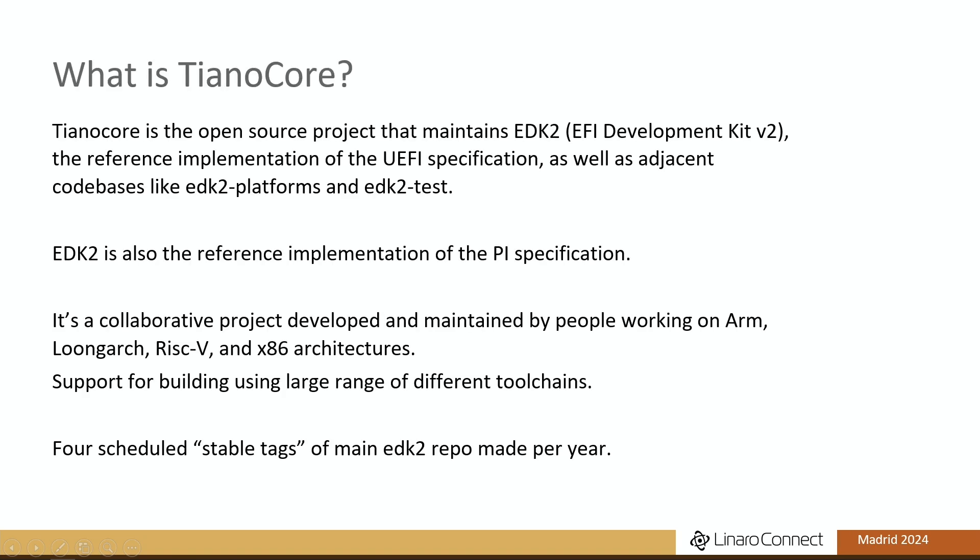There are usually some people who aren't familiar with TianoCore and EDK2, so I'll give a brief intro. TianoCore is the open source project that maintains EDK2 — the EFI Development Kit V2 — which is the reference implementation of the UEFI specification, as well as some adjacent codebases like EDK2 Platforms and EDK2 Test. EDK2 is also the reference implementation of the PI specification, which also comes out of the UEFI Forum.